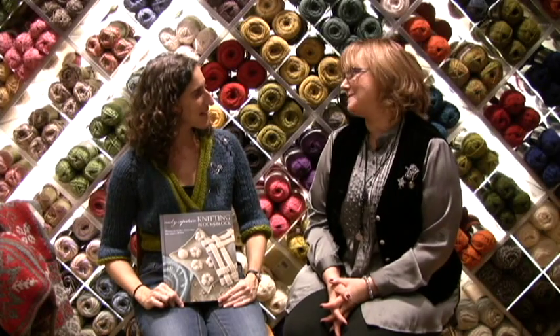Welcome to the Lion Brand Yarn Studio. We are thrilled to have with us for the third time the one and only Nikki Epstein. Welcome! We're so thrilled to have you and we're here to talk about Nikki Epstein's amazing brand new book, Knitting Block by Block.